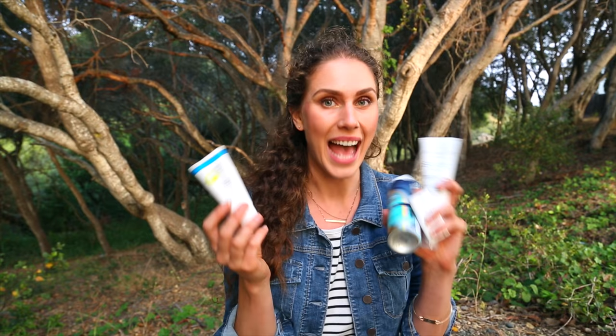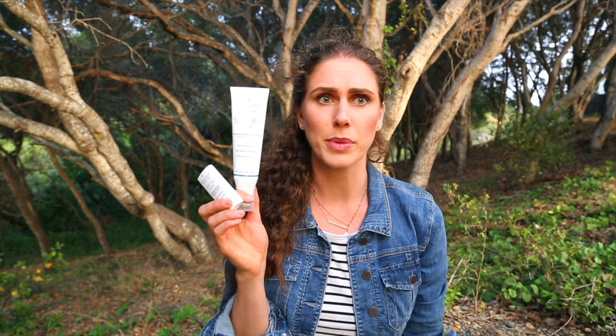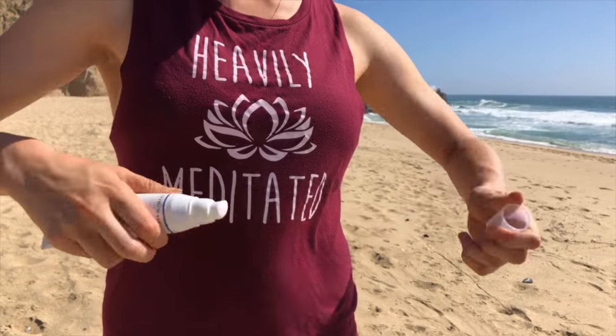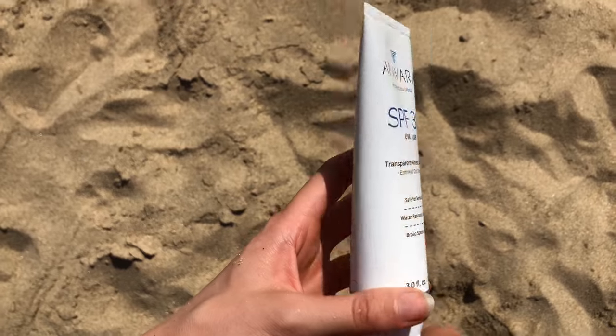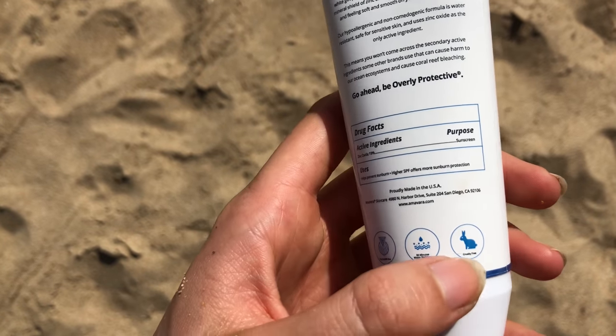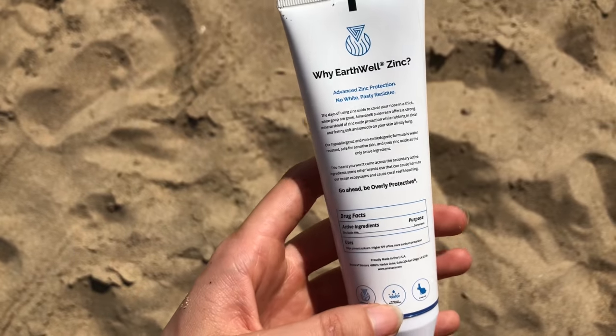I believe that education is empowerment. So today I'm going to share my favorite sunscreens, what skin type they work for, and what's actually in them. I first want to start with the brand I didn't know about last year when I filmed my last sunscreen video. This is a brand called Amavara. They are amazing because they are vegan, cruelty-free, reef-safe, and they only have one active ingredient that is reef-safe and skin-safe.